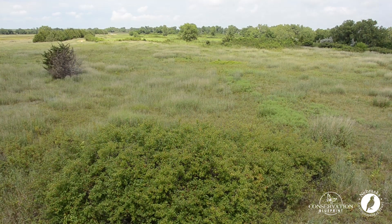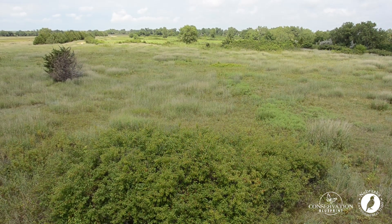Using wildflowers for bloom period 1, April and May, can be pretty challenging. There aren't as many species to pick from, they can be expensive, and they're sometimes hard to establish. Well, here's a solution for you — think about including a shrub planting in your next habitat project.